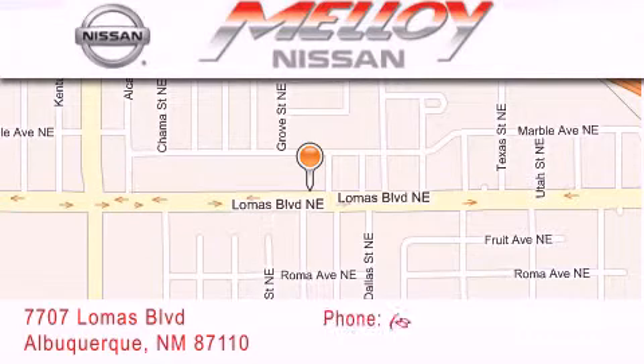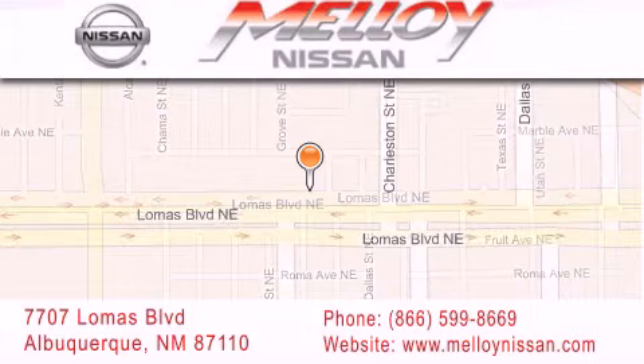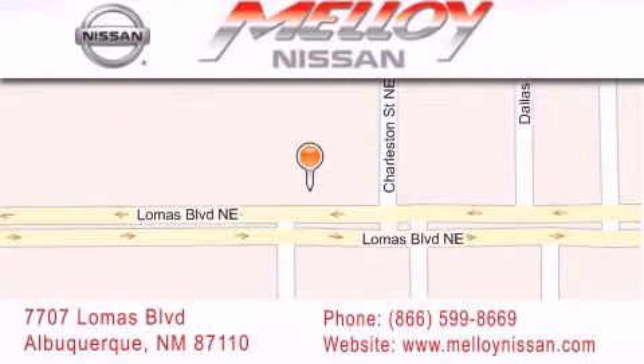We are dedicated to excellent customer care. Everything we do at Malloy Nissan is designed to elevate your automotive dealer experience and save you time and money while delivering the best automotive dealership experience available today.